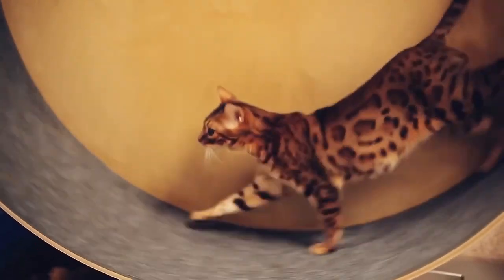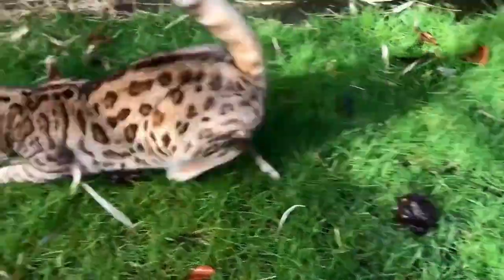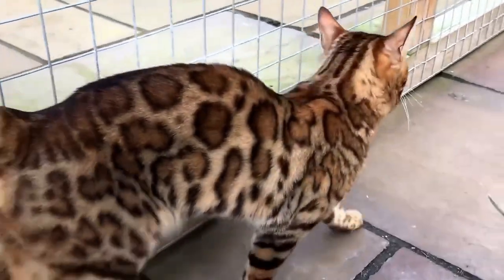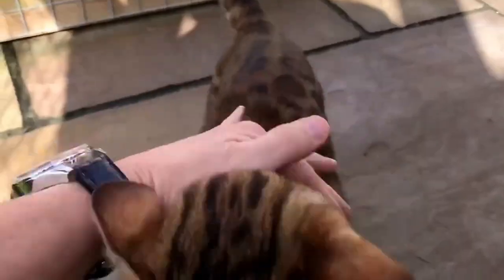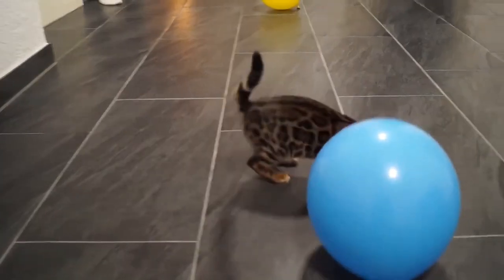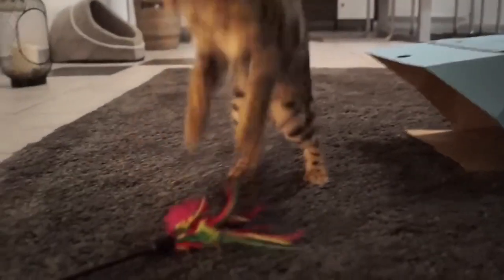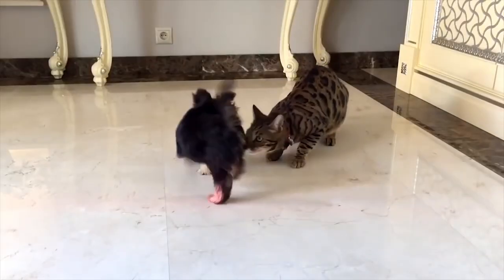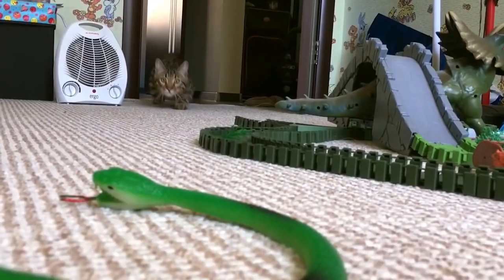Are you ready to add a touch of the wild to your home? Meet the stunning Bengal cat. Known for their distinctive leopard-like spots and energetic personality, Bengals are not only hypoallergenic but also highly interactive and playful. Their short, pelt-like fur produces fewer allergens, making them a fantastic choice for people with allergies. With their strong and agile build, they'll keep you entertained with their acrobatics and love for water. Bengals bring a taste of the jungle into your home, minus the allergy worries.